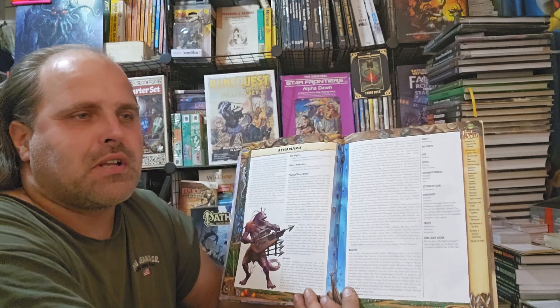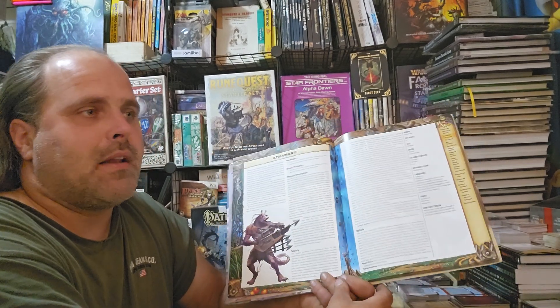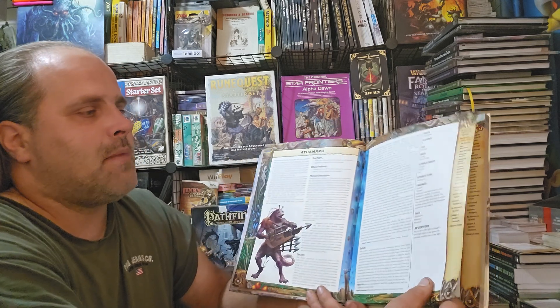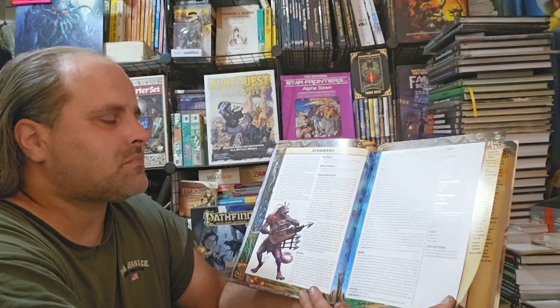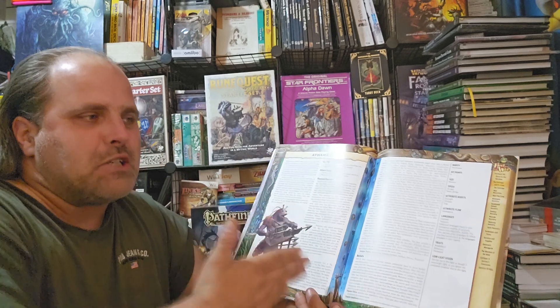It is weird to have like one person of each species — like parceled-out representation — which is just bizarre. I would naturally think there would be some humans mixed in, or maybe two or three of the same thing, like a few elves going on adventures as well. You wouldn't think it would literally be just one of each thing.